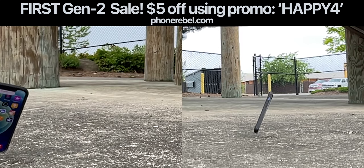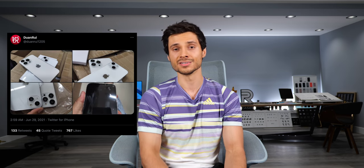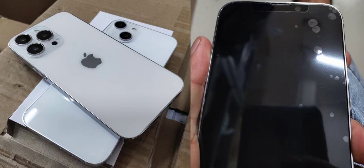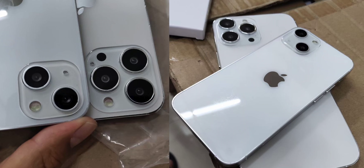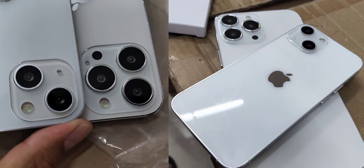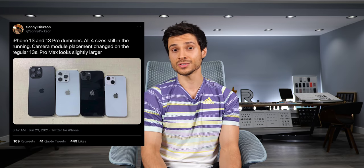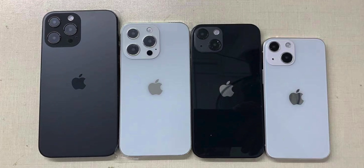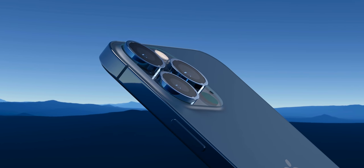First off, the iPhone 13 lineup dummies are now available. They show the final design lenses as they're going to appear on the final product, and case manufacturers use these for testing. They confirm the diagonal camera orientation is real and happening on the 13 and the soon-to-be-discontinued 13 mini. Sonny Dixon shares a better lineup image showing the 13 Pro Max is getting a gargantuan lens, matched by the 13 Pro at basically almost the same size — just half a millimeter smaller.